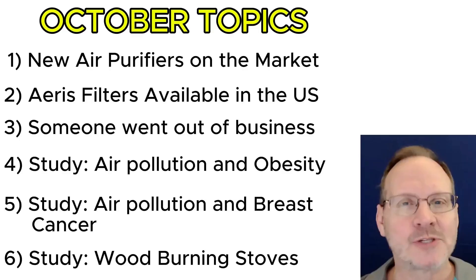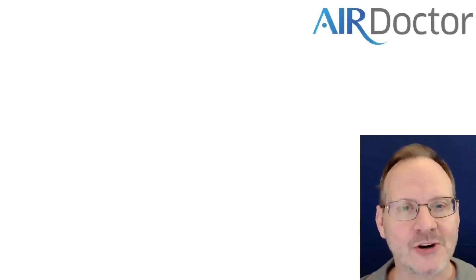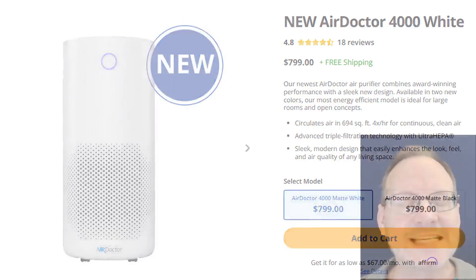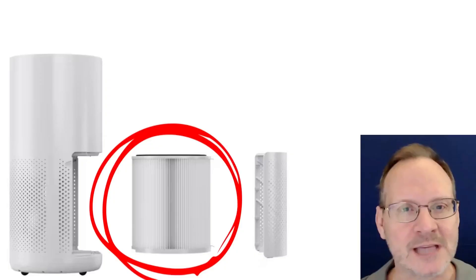We'll start off our October summary with Air Doctor. Air Doctor came out with a new air purifier in October called the 4000. It can get 4 ACH air changes per hour and 694 square feet with 8-foot ceilings, so it has a lot of airflow. It has a cylindrical-shaped HEPA filter inside.